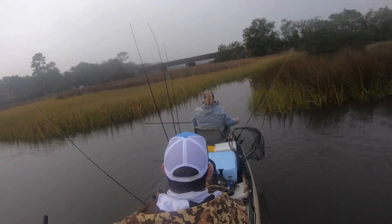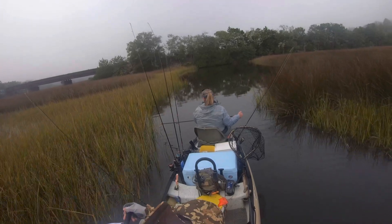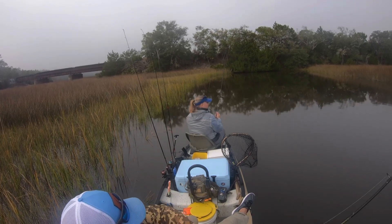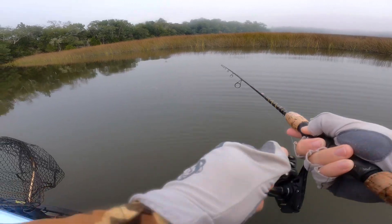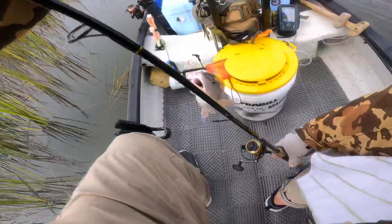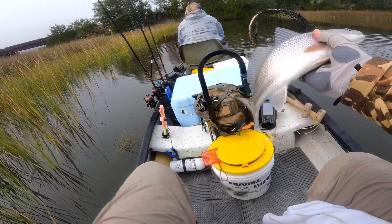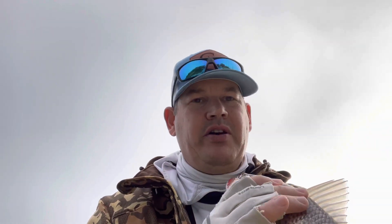Let's see who can get on the fish first and who can catch the most. First fish on — it's a red! Had to be a little more active with it, move it a little bit more. First one in the boat — a little 15-inch redfish. She's bleeding pretty good, so we're going to get her back in the water and keep going.